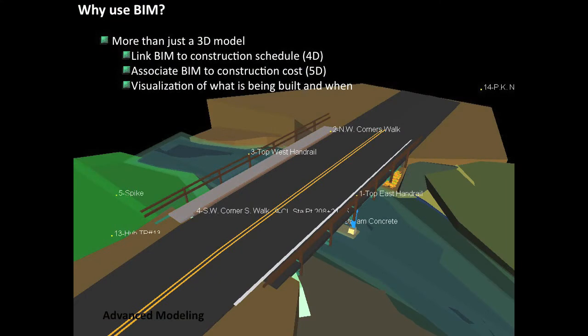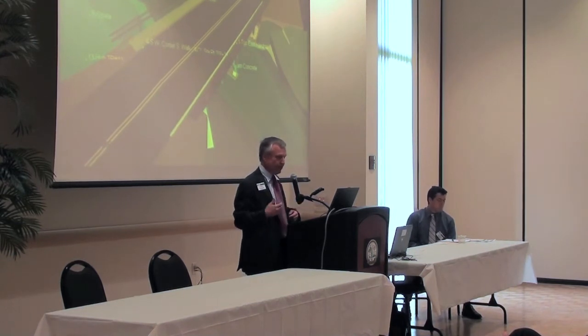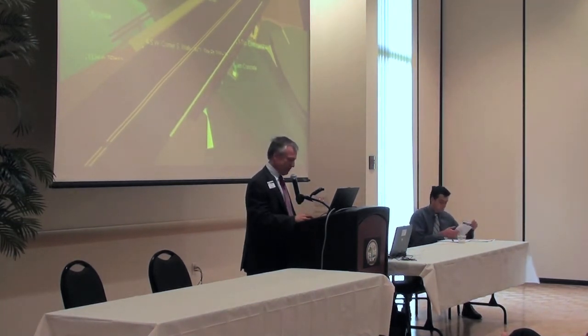BIM is more than just a 3D model — you link it to a construction schedule and associate it with construction costs. That's what you might consider the fourth dimension or fifth dimension of BIM. It's great for visualizing what will be built and the sequence of construction, and it really helps the various construction trades understand their part of the project in a better fashion.